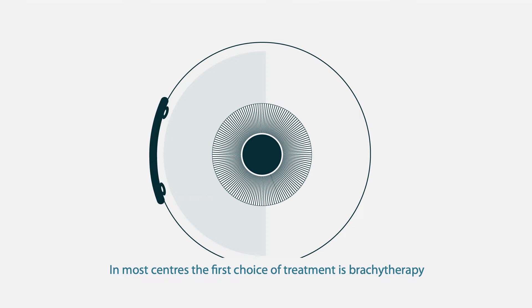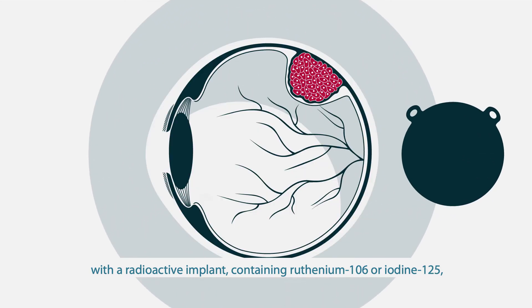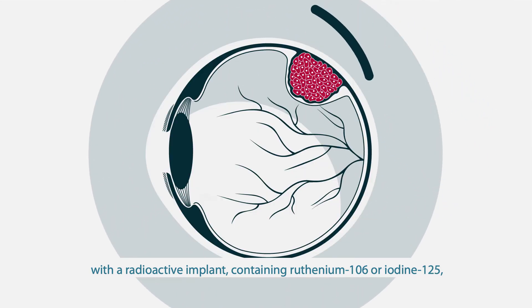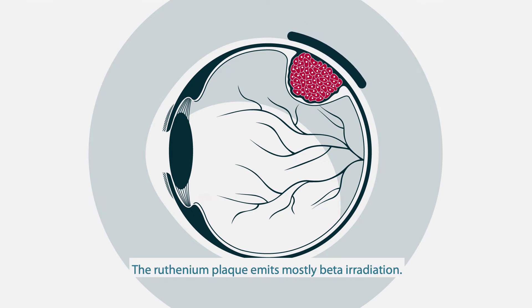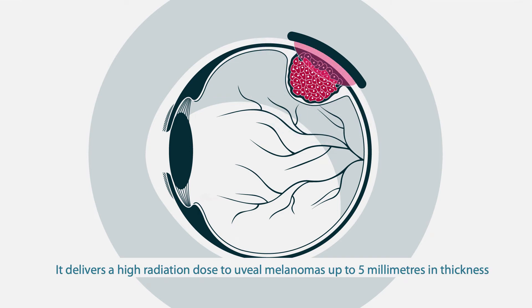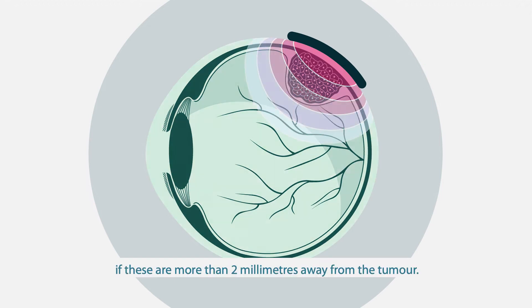In most centres the first choice of treatment is brachytherapy, with a radioactive implant containing ruthenium-106 or iodine-125 inserted close to the tumour. The ruthenium plaque emits mostly beta irradiation. It delivers a high radiation dose to uveal melanomas up to five millimetres in thickness, while avoiding collateral damage to healthy structures such as the optic disc and macula if these are more than two millimetres away from the tumour.